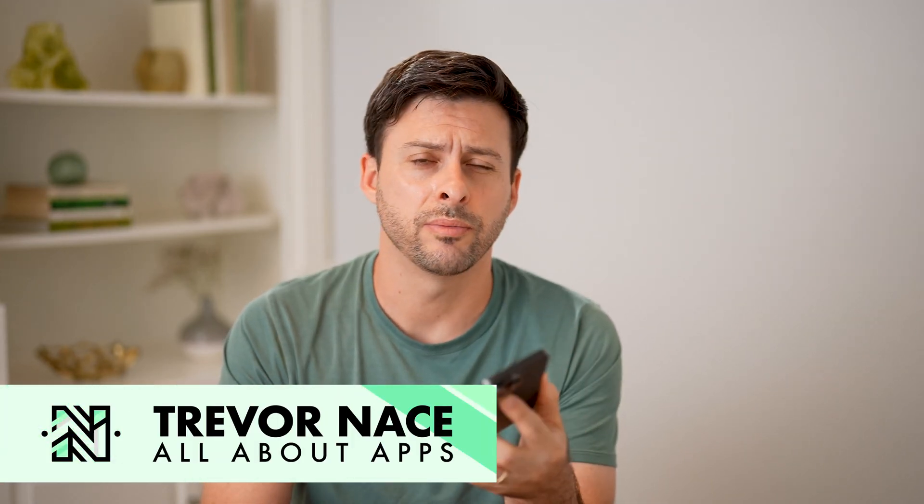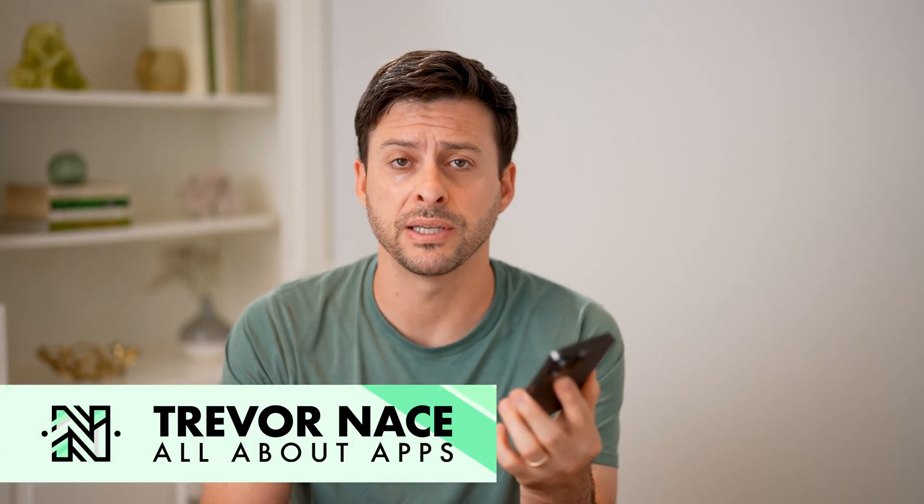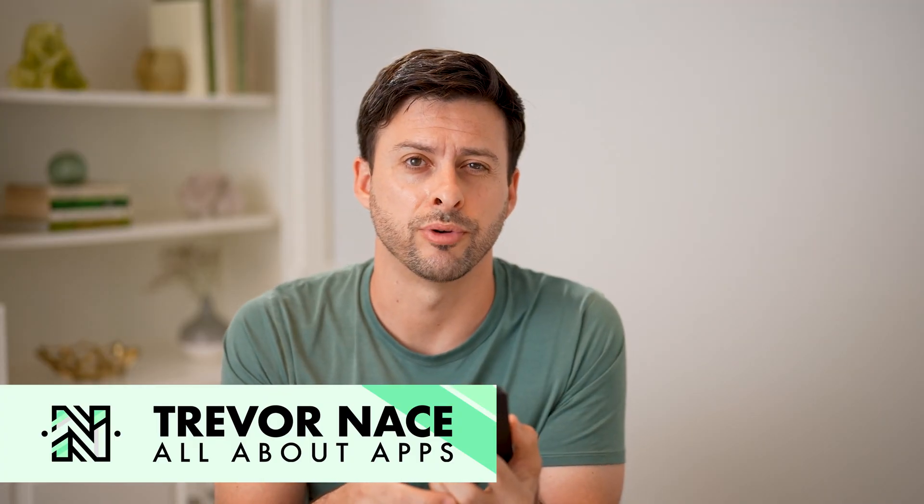Hey guys, Trevor here, and in this video I'm going to show you how to check your Snapchat best friends list. It's pretty quick and easy, so let's jump right in.